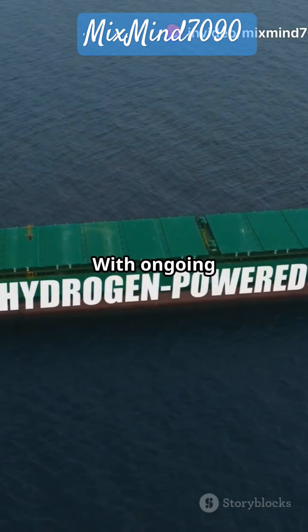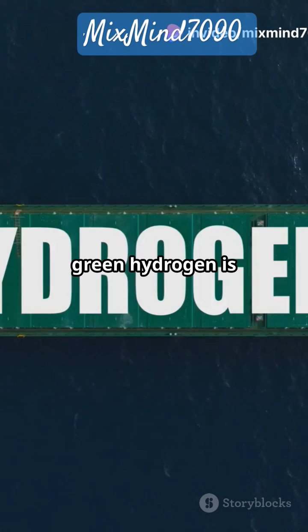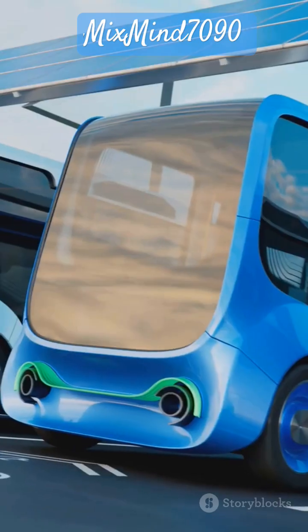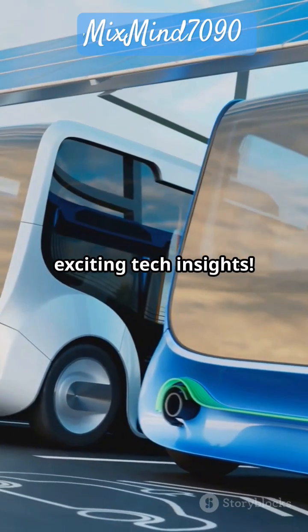The best part: with ongoing technological advancements, green hydrogen is becoming more efficient and affordable. It's a win-win for both our planet and our wallets. Ready to join the green transport revolution? Follow us for more exciting tech insights.